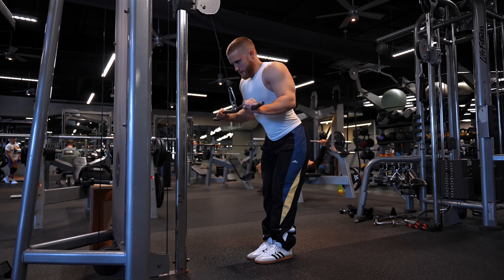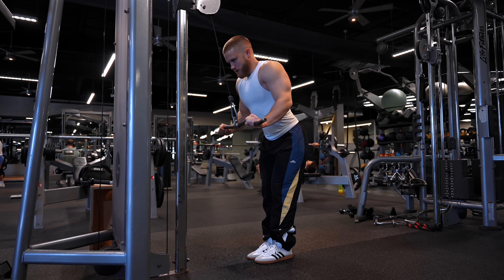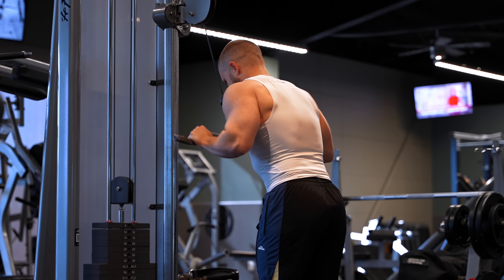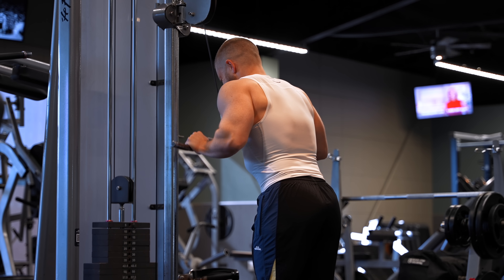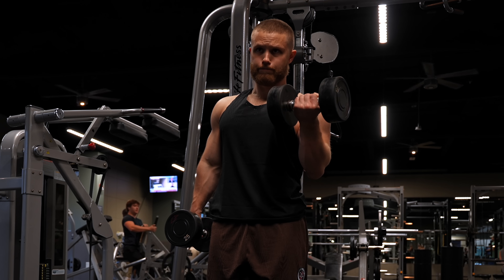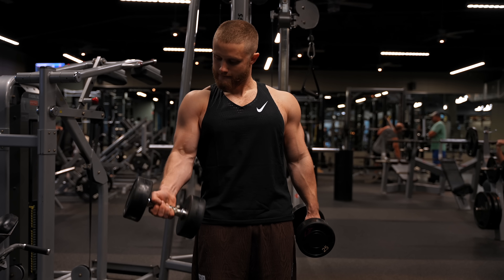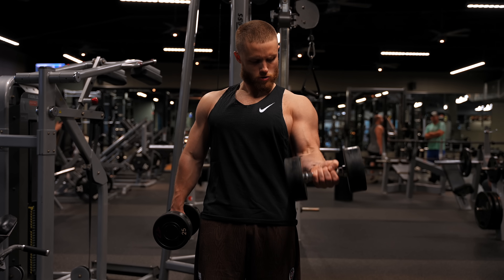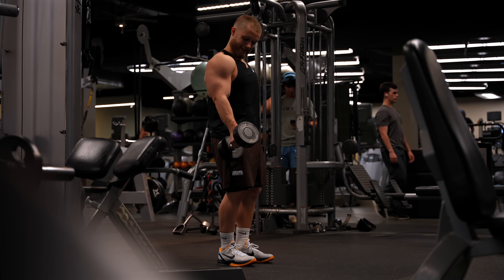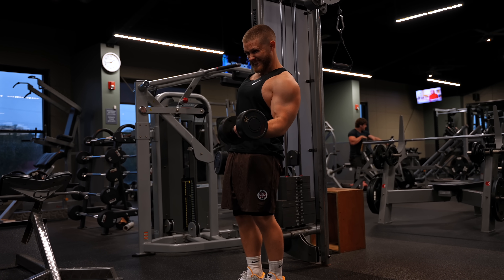If you take one message away from this video, I hope it's that your training doesn't need to be perfect to be effective. I know some people get paralysis by analysis — they want to figure out every little thing before getting to work. The best program isn't always the most optimal one; it's the one you'll actually stick to. It's totally fine to drop strict RPE adherence sometimes, do sub-optimal workouts that are more fun, or do some cheat reps at the end of sets. Smart training is mostly about training hard and being consistent.